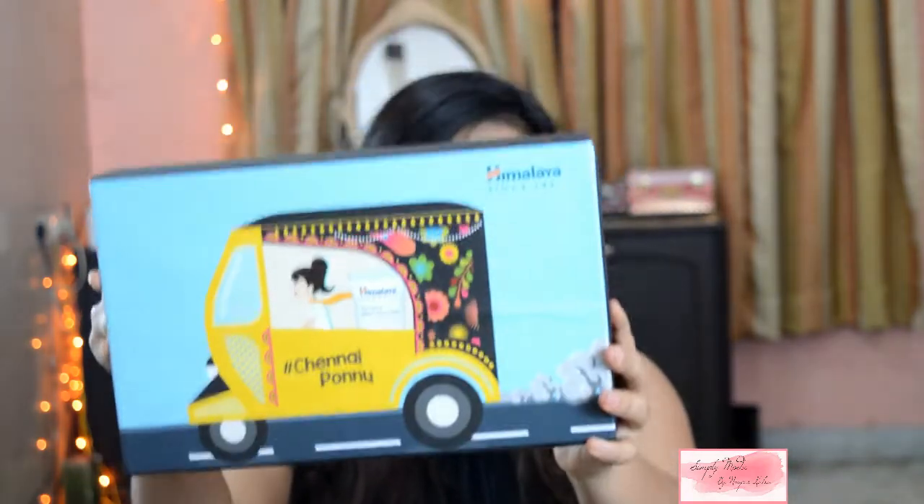Hi guys, my name is Nupur and welcome to my channel Simply Moolah. Today I'm going to review a product which is quite famous — a brand that is quite famous — and if you do not know about it, I am here to tell you about it. It is Himalaya, and I'm sure a lot of you would have heard about this brand. If not, why are you living under a rock?